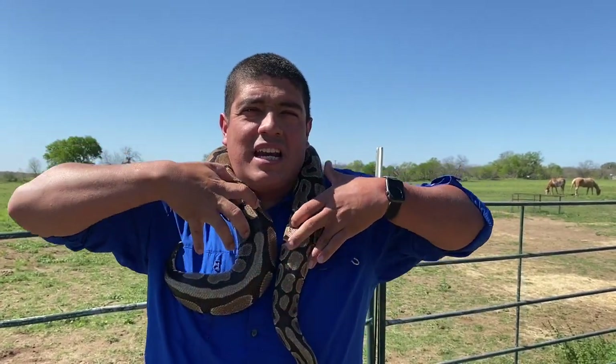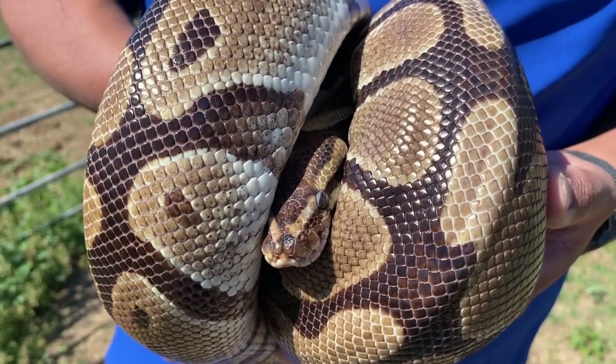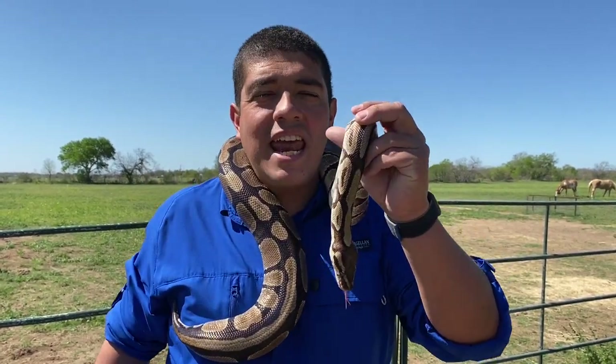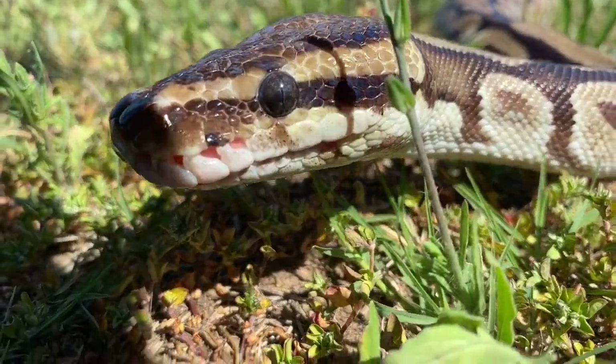Once they get the prey past the shoulders, the muscles take over and begin to bring it deeper into the digestive tract. Depending on the size of the animal depends on the time of digestion — if they eat something really large it could take months to digest; if they eat something small it could be about a week. For a normal-size prey item like a small rodent, it's about 10 days of digestion.